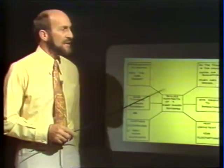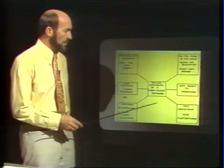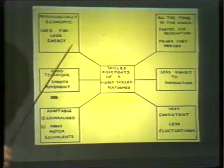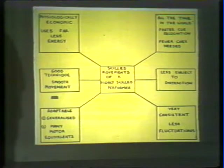We can perhaps do it best of all by asking ourselves a series of questions, and our first question should be: what are coaches trying to achieve? If we look at this chart or diagram, we can see in it the basic requirements for a person who is to become a skilled performer. In the centre we have the skilled movements of a highly skilled performer, and then we have a number of the characteristics which mark the highly skilled performer. Firstly, he will be physiologically economic — that is, he's going to use less energy in what he does on the football field.